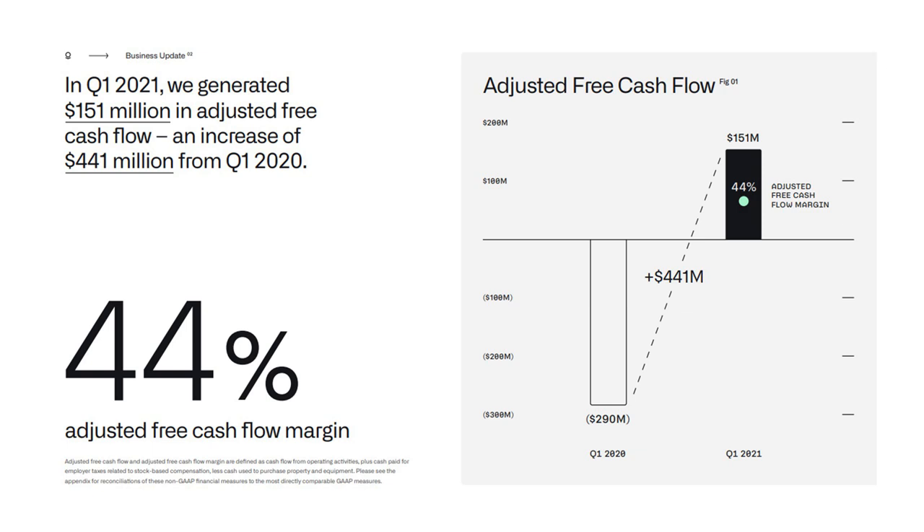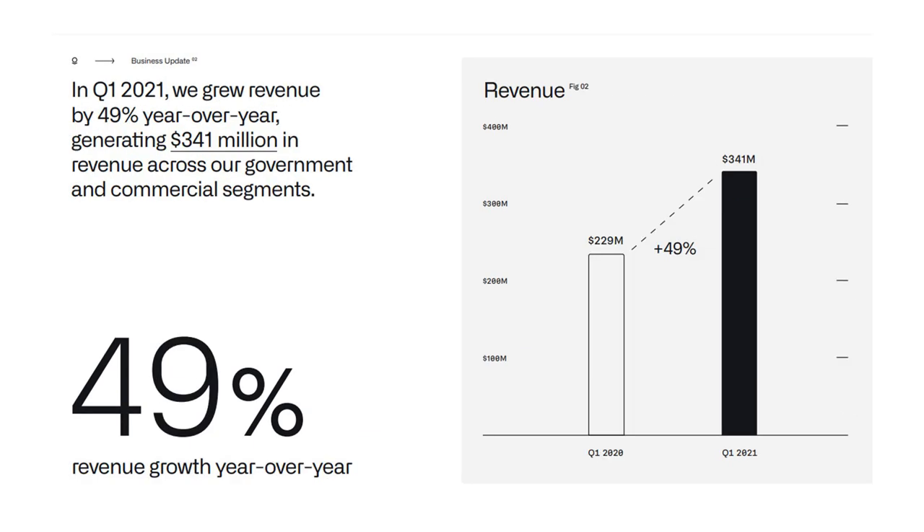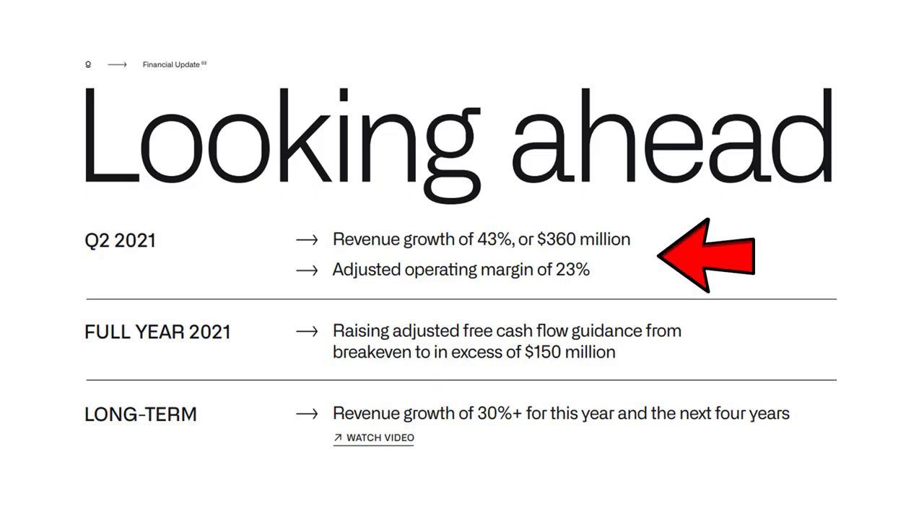The first bull thesis is their growth story. The latest earnings results show exceptionally strong Q1 results. Adjusted free cash flow was $151 million, a 44% margin, an increase of $441 million over the year ago period. Revenue was up 49%. For Q2, management expects year-on-year revenue growth of 43%, or $360 million, and an adjusted operating margin of 23%. For the full year 2021, they are raising adjusted free cash flow guidance from breakeven to in excess of $150 million. Management is providing revenue guidance of greater than 30% for this year and the next four years. The management's focus right now is mainly on growth and not profitability.